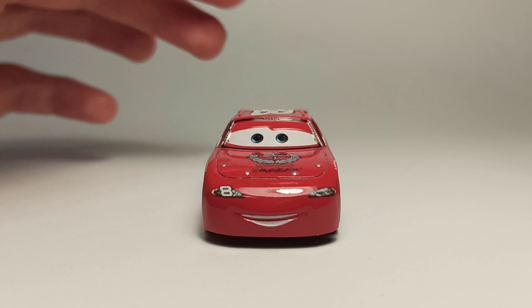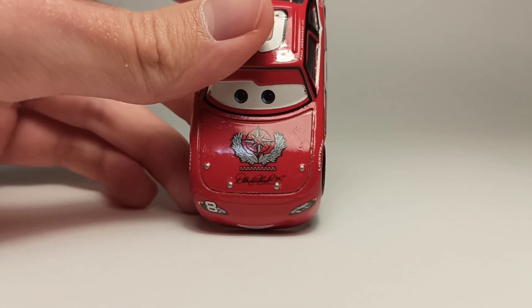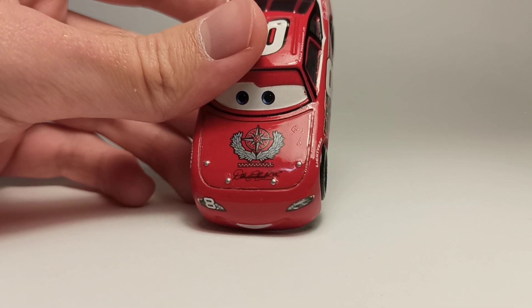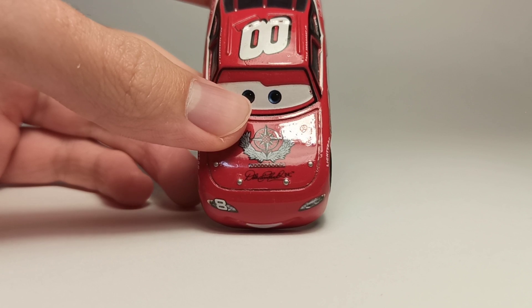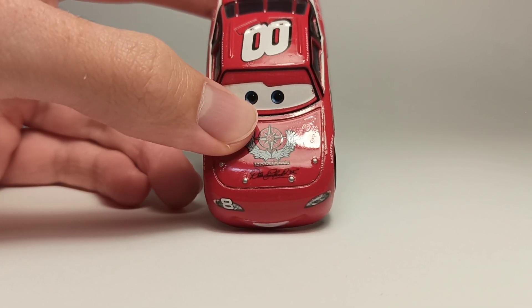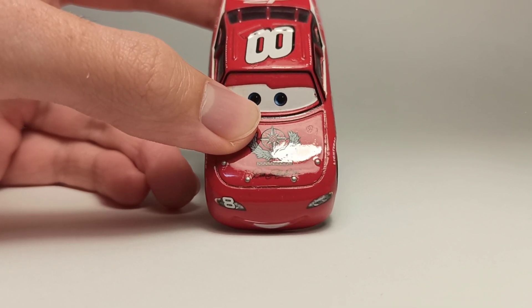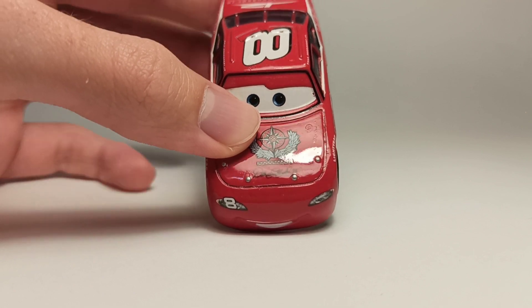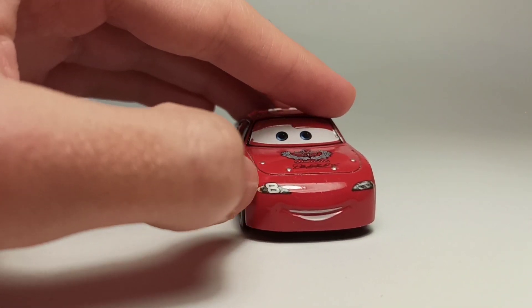That was the last time we got a release of Junior. He's got the Dale Earnhardt Incorporated logo, and that's the thing that doesn't exist anymore — so Mattel can't get the rights to release the diecast because the logo doesn't even exist anymore.